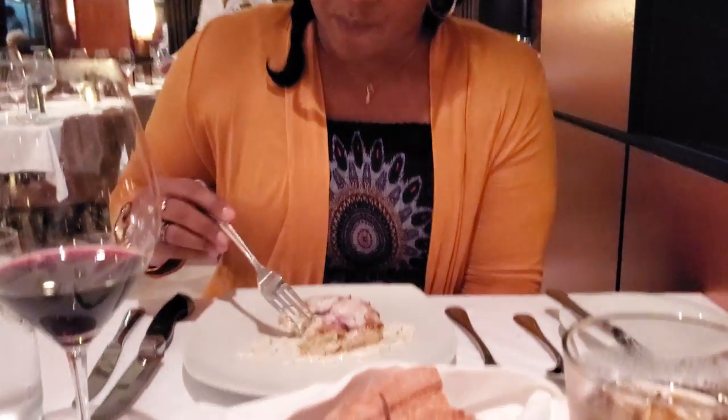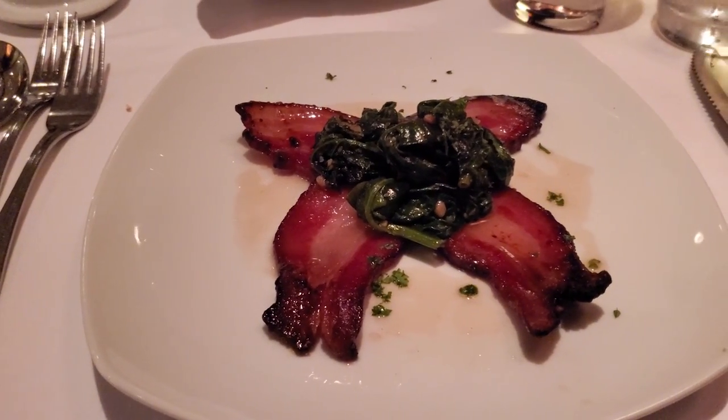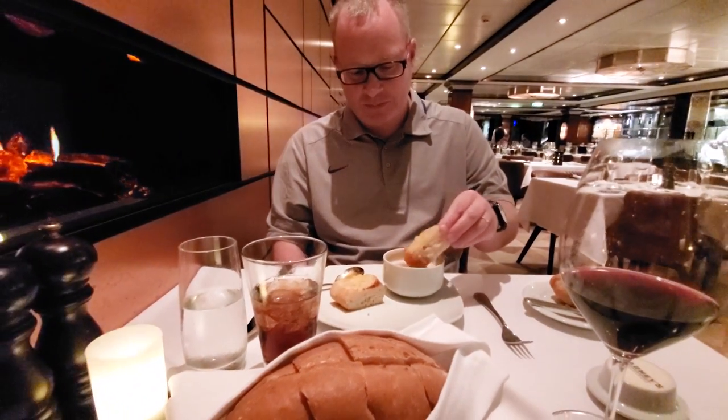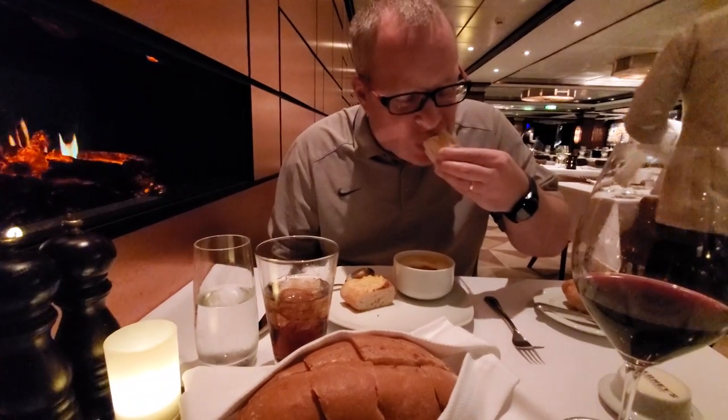Now on those seafood choices, there is a small upcharge even if you have the dining package, so they're going to tack a few dollars extra on to that bill. But for everything else, there's no upcharge with the dining package.